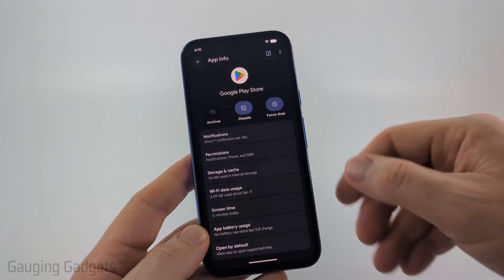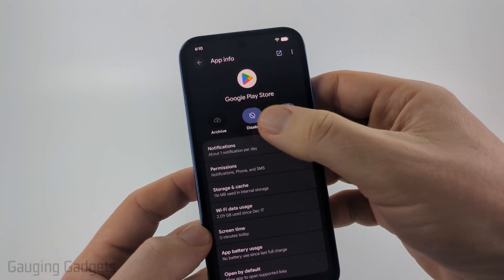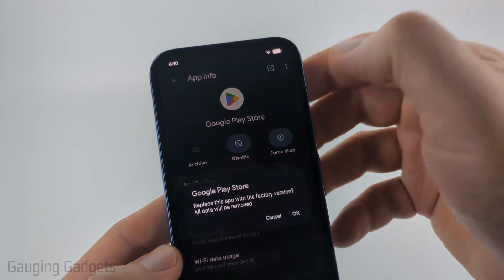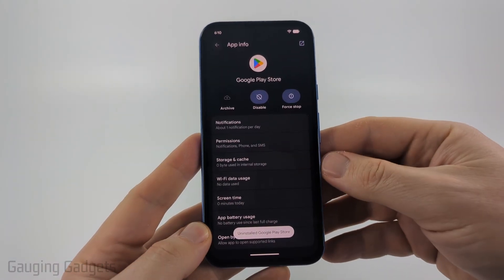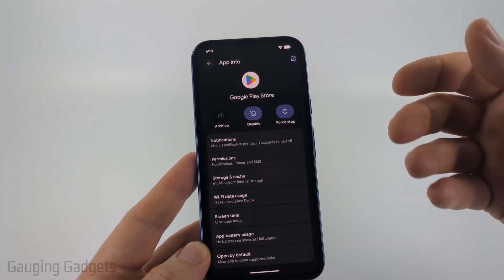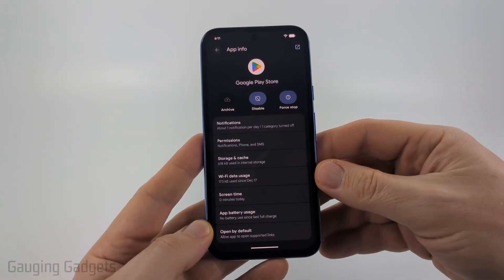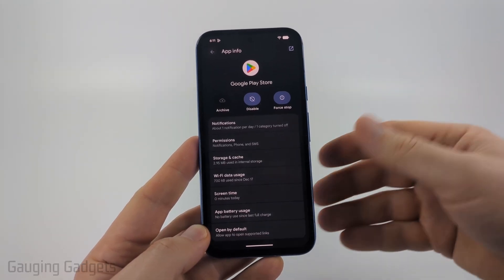If it's still not opening or not working, inside the app info for the Google Play Store select the three lines in the top right and then select Uninstall Updates. Select OK — this will uninstall any recent updates and go back to what was factory delivered. Sometimes during an update it can install incorrectly and cause issues, so it'll reinstall those updates later, but at least you'll be able to open up the Google Play Store after doing that.